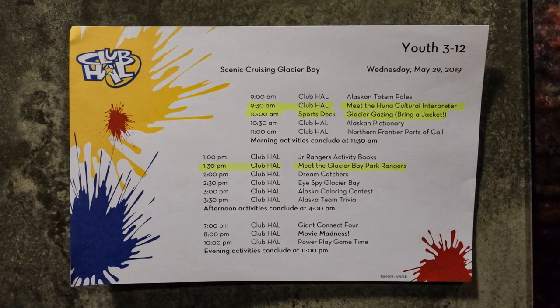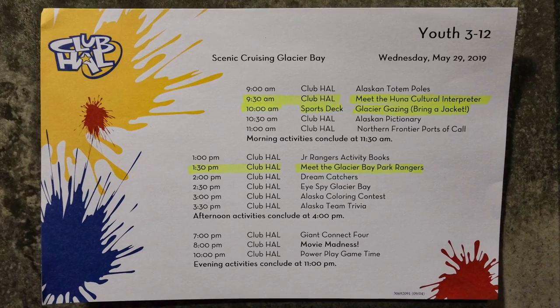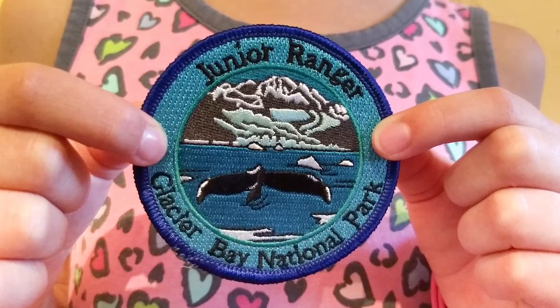Throughout the day, our ship's youth programs provided several Glacier Bay-related activities, including Meet the Glacier Bay Park Rangers and more. Kids even had an opportunity to earn a Junior Ranger Patch.